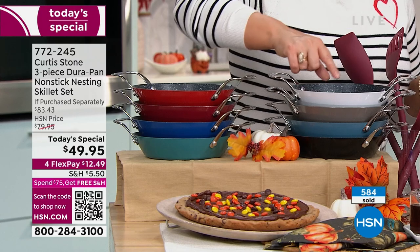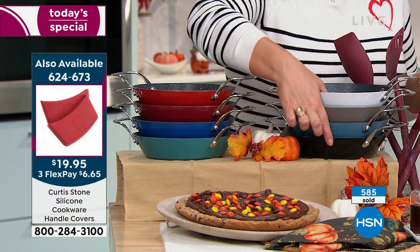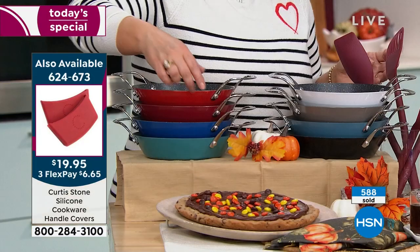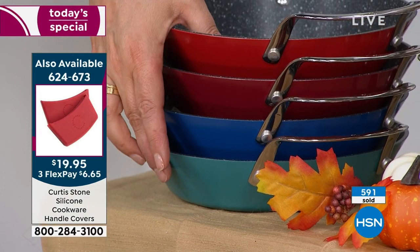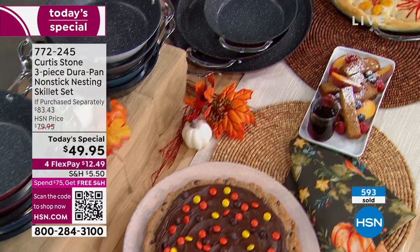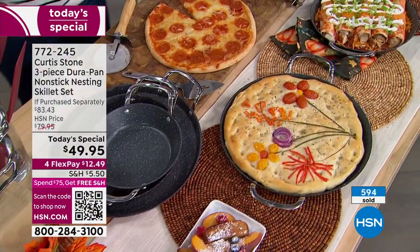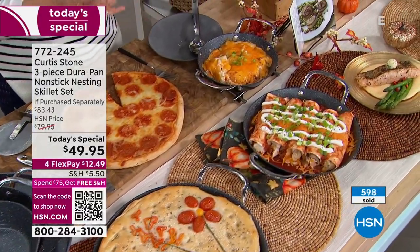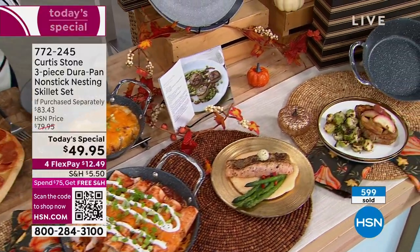Choose your color today. Don't forget to add the silicone holders because the handles will get hot if you're finishing dishes in the oven. Here's your white — the most limited — then stone gray, slate blue, black, cherry red, classic red, classic blue, and turquoise blue. All three today — the 13, the 10, and the 8 inch in their individual boxes. Item number 772-245.